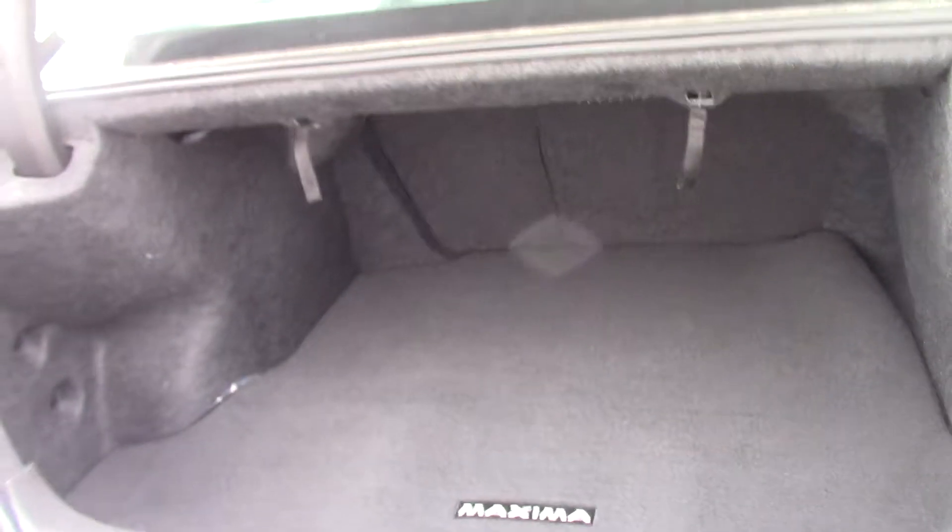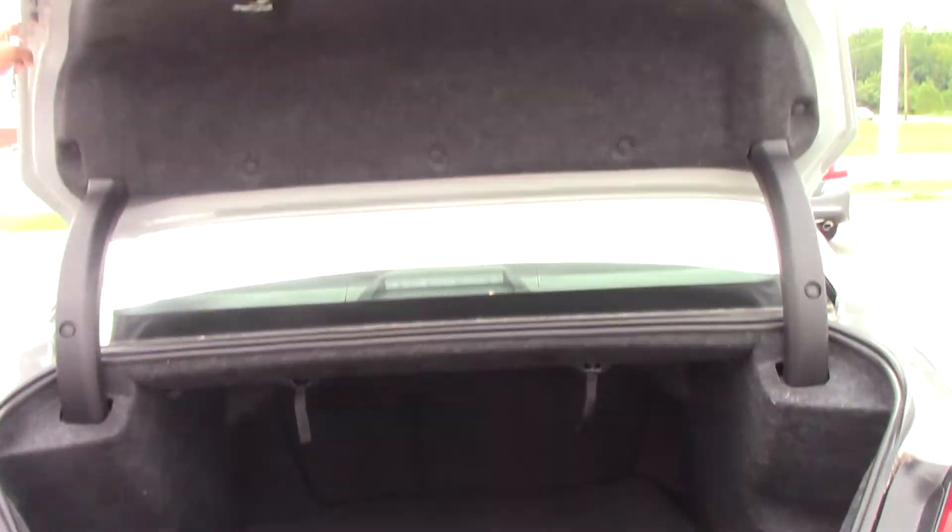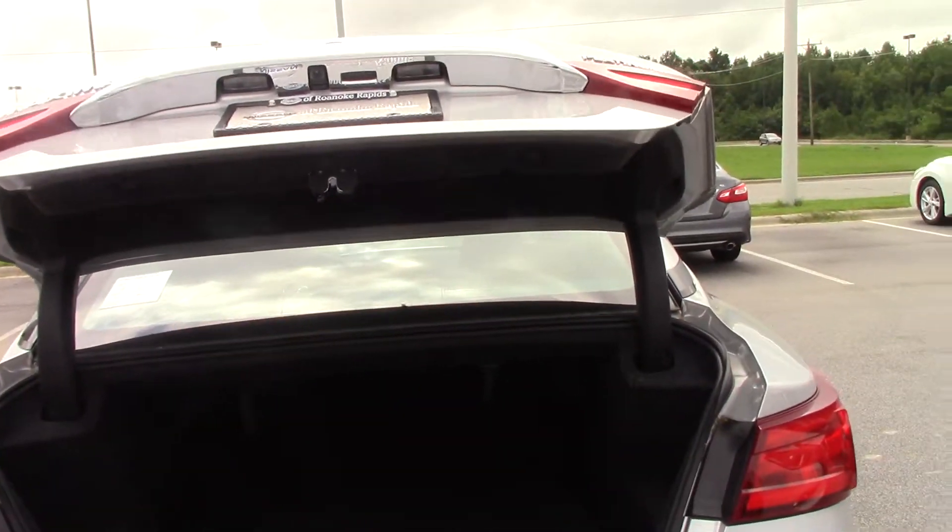It's very spacious. We have enough room for groceries, traveling, luggage — we have enough room.